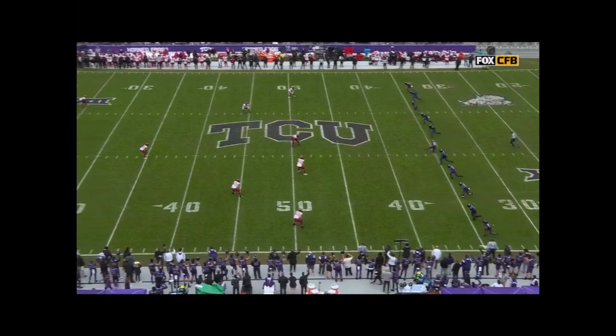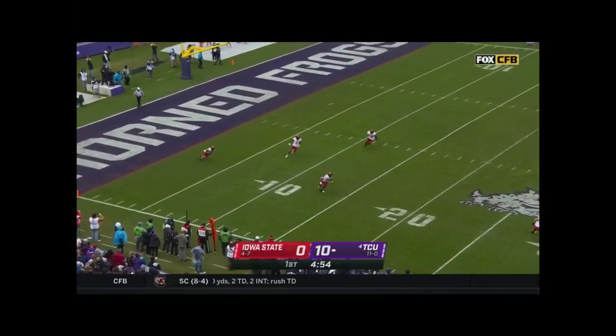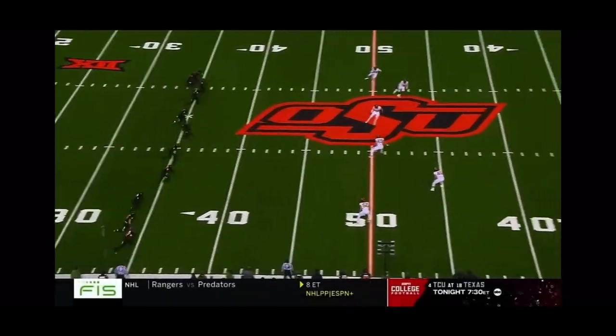Which one of these games did you really feel like you were going to win? And he said every one of them. Every time I felt like we had it, and it just didn't happen for us at the finish.